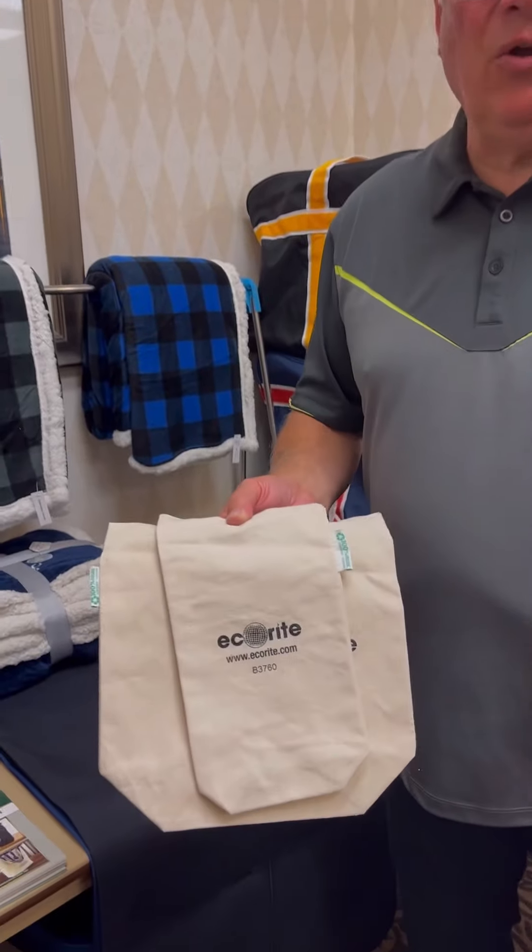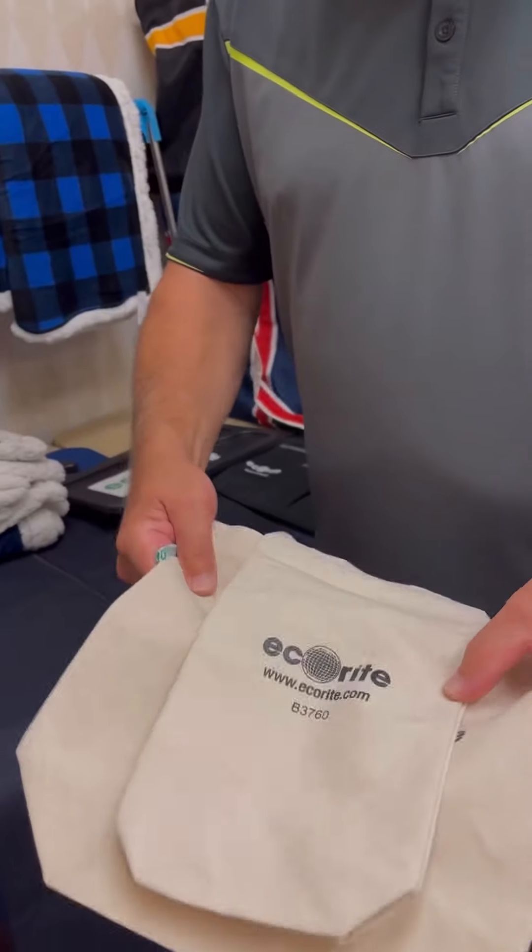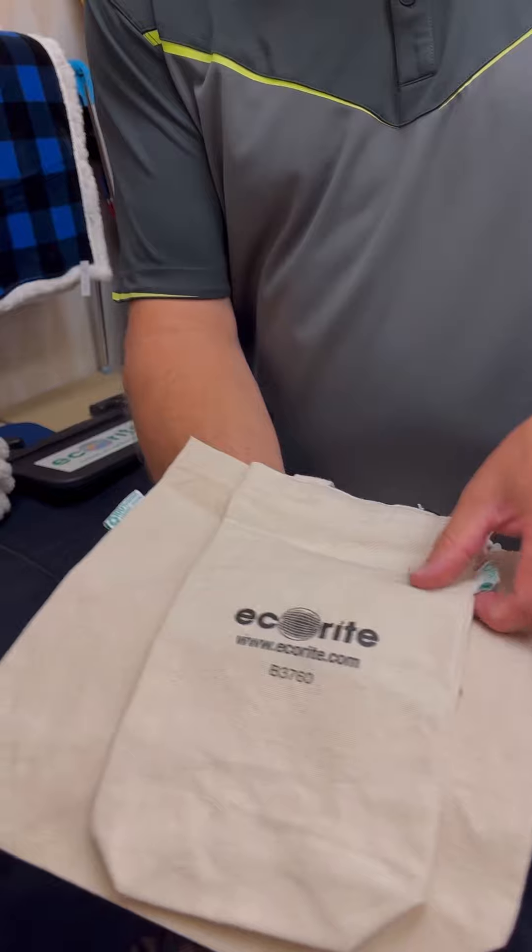Hey everybody, John here with LJ Consulting at the Halifax Promotional Product Trade Show. Quick focus on Eco-Rite for the fall season. Eco-Rite continues to grow our heritage — that ecological side of things.